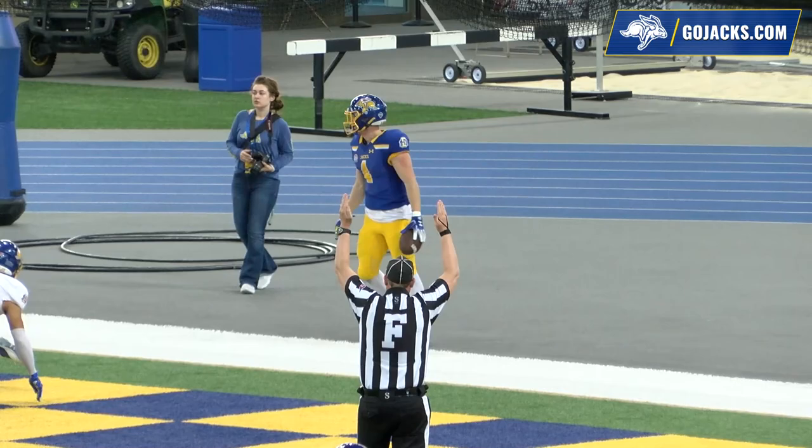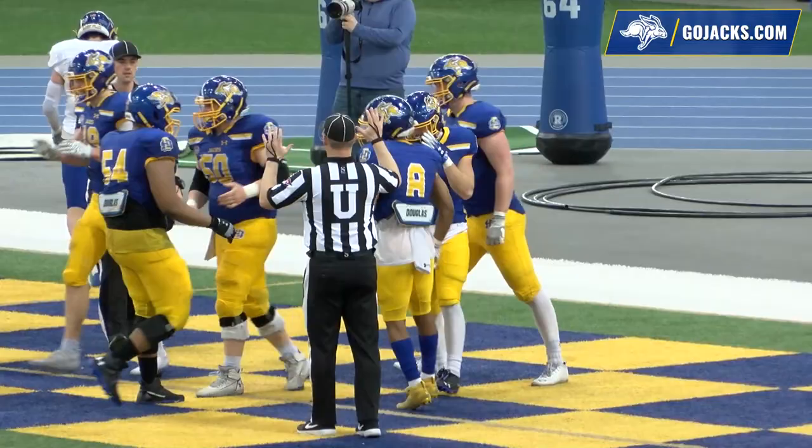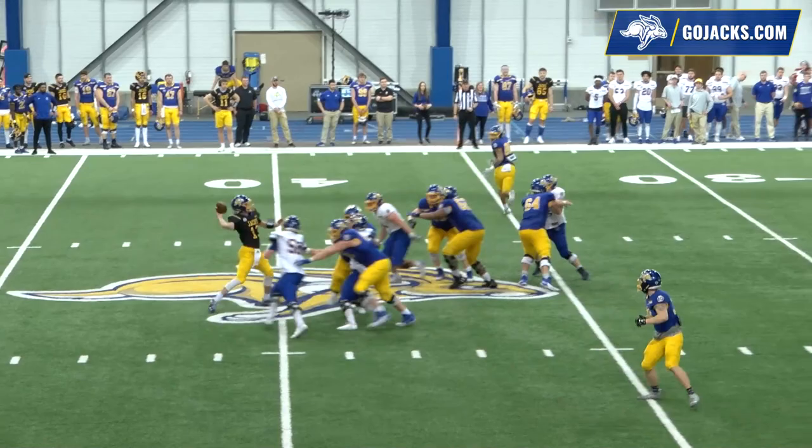The offense is starting to pull away, with a 40-to-24 lead on the defense. Play fake by Keaton Heide, he'll air it up deep down the center of the field, and the catch is made for a touchdown by Tyler Feldkin.